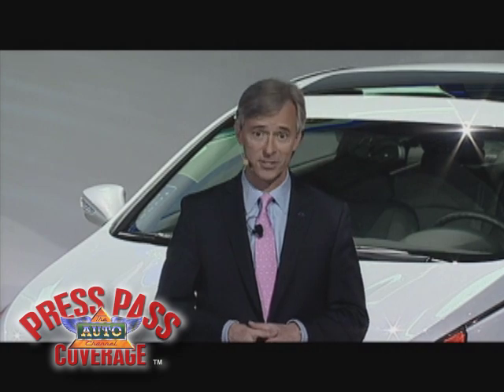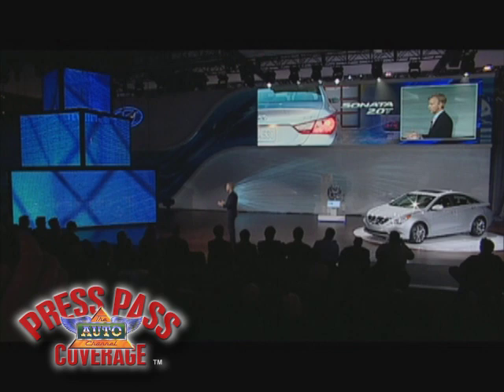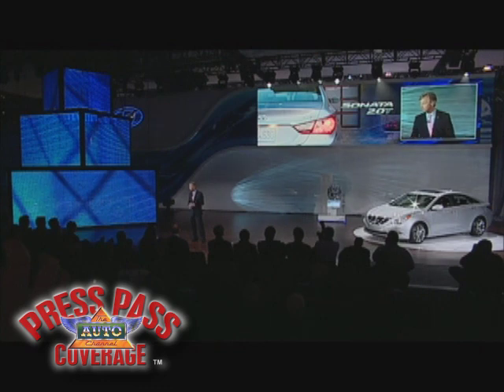It delivers 22 miles per gallon in the city and 34 miles per gallon on the highway. Its highway mileage is unsurpassed by any four-cylinder competitor, yet it's got more power than any V6 competitor — the best of both worlds. And while it's too early to share all the pricing details, we're committed to delivering a well-equipped Sonata 2.0T at less than $25,000.